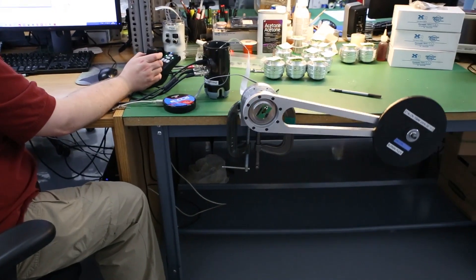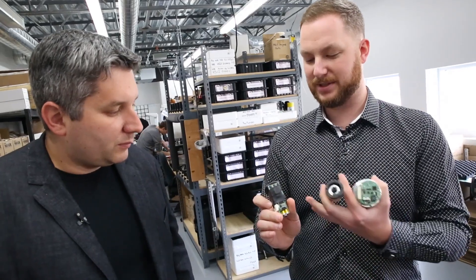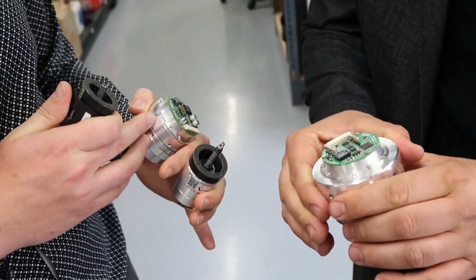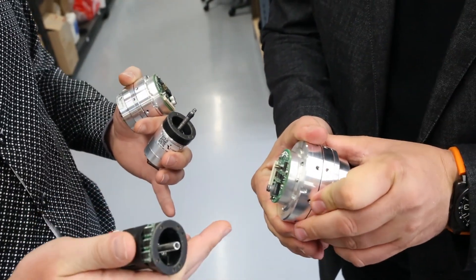So why don't you show us some of the actuators and the motors that you put in there? Those are actuators for the fingers, a small actuator for the wrist, bigger actuators for the elbow, and the shoulders of the arm.